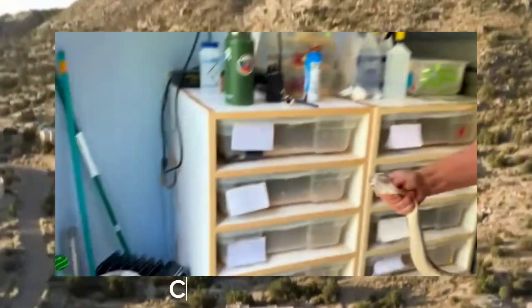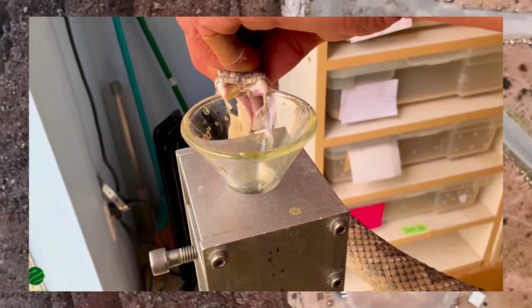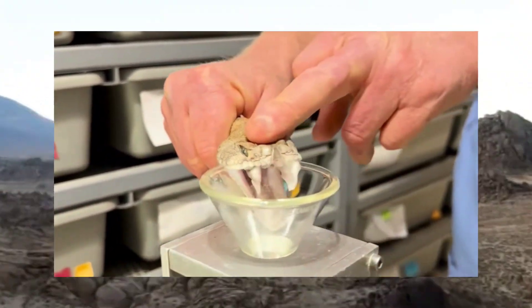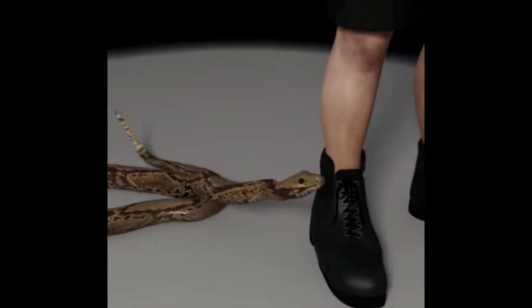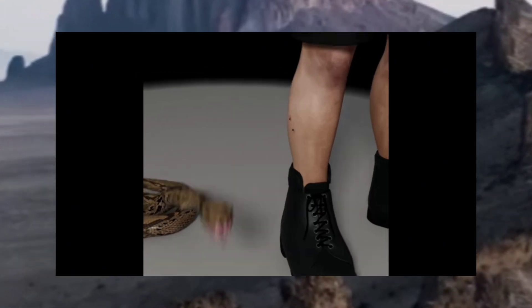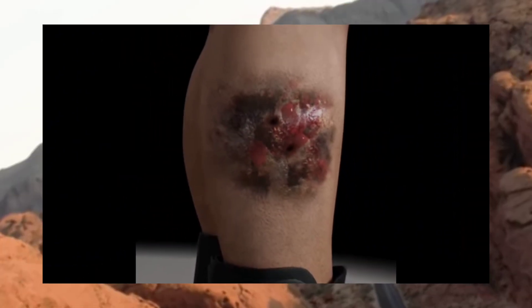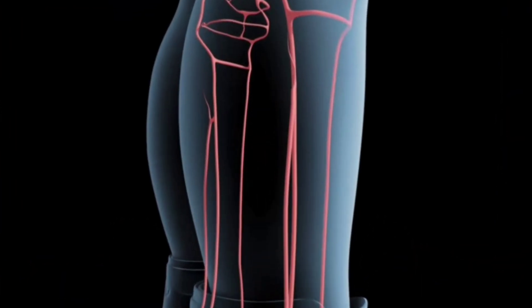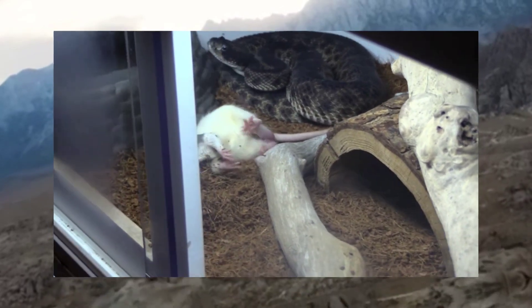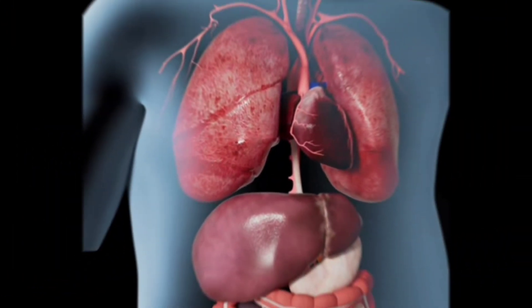Now let's delve into the lethal arsenal possessed by the western diamondback rattlesnake — its venom and fangs. These serpents wield a potent cocktail of toxins designed to incapacitate their prey and deter potential threats. At the heart of their weaponry are a pair of hollow fangs connected to venom glands in the upper jaw. When the rattlesnake strikes, these fangs act like hypodermic needles, injecting venom with remarkable precision. The venom itself is a complex mixture of enzymes, proteins, and peptides, tailored to disrupt the prey's physiological functions — capable of inducing paralysis, tissue necrosis, and systemic effects in larger animals. Even larger animals, including humans, are not immune to the devastating effects of their venom.